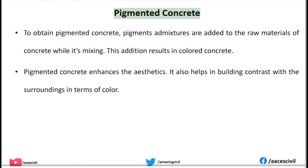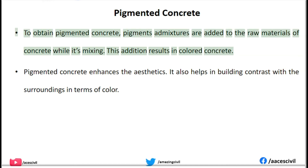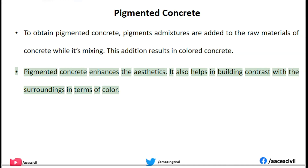Pigmented Concrete. To obtain pigmented concrete, pigmented mixtures are added to the raw materials of concrete during mixing, resulting in colored concrete. Pigmented concrete enhances aesthetics and also helps in building contrast with the surroundings in terms of color.